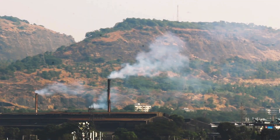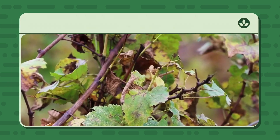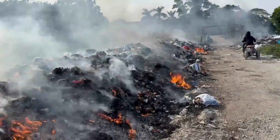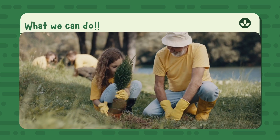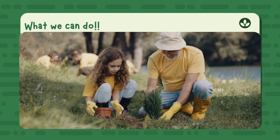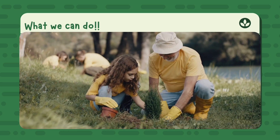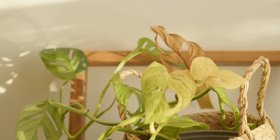But sometimes things go wrong. When forests are cut down or the air becomes too dirty, plants can't do photosynthesis properly — that means less food and less clean air. But we can help by planting trees, saving green spaces, and keeping the air clean. We protect the process that keeps our world alive. When we take care of plants, we take care of the planet and each other.